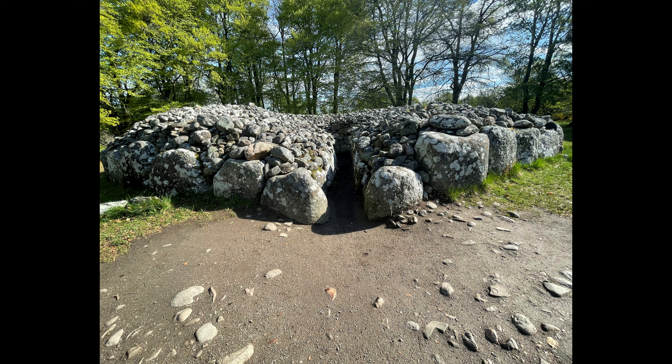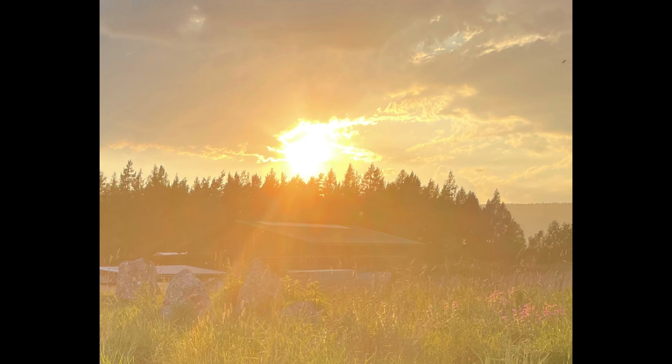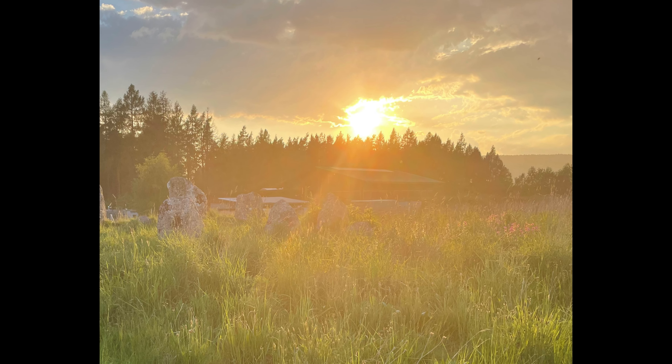Most people when they come here will visit the well-known Clava Cairns, which are a style of burial mounds. While I did visit them, they will be for another video. For this video we are visiting one of the lesser-known monuments — this is Torbreck stone circle, which was difficult to find. In true style, my first attempt on my own I couldn't find it. Second attempt, and with some help, although it did take a while, we did finally find it, and I'm so glad we did — it seems to be at the perfect time of day, just as the sun started to go down.